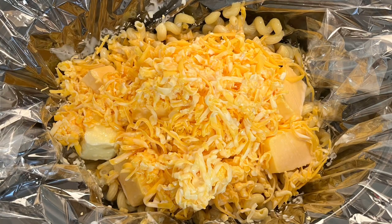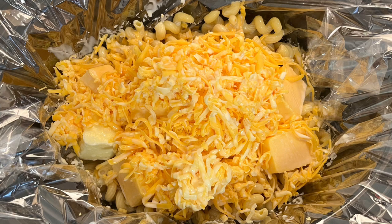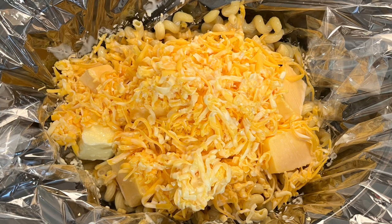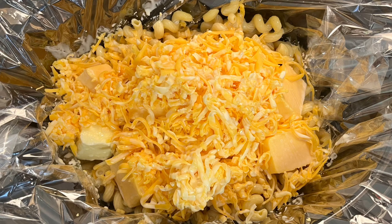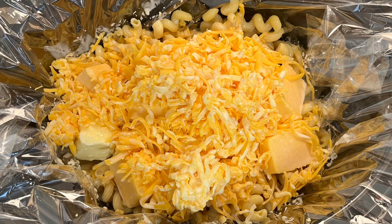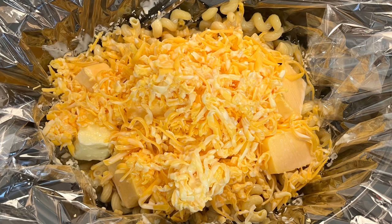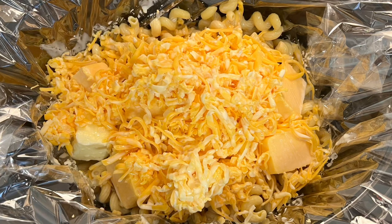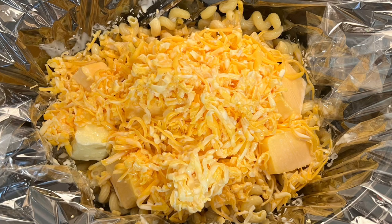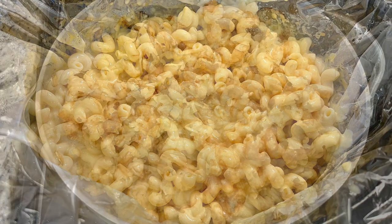Next I made crock pot macaroni and cheese. Neither my mom nor uncle requested it, but all the kids love it. I first saw this on Kristen Steps' channel and have made it so many times since — highly recommend. In the crock pot I've got the cooked cavatappi pasta — I added a little oil when draining so it wouldn't clump. I'm adding evaporated milk, regular milk, shredded cheddar cheese, Velveeta cheese, and a little butter. Cook on low for about two hours, stirring after an hour. Hold off on adding salt until you taste it.